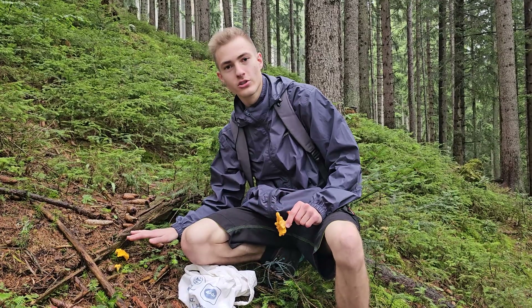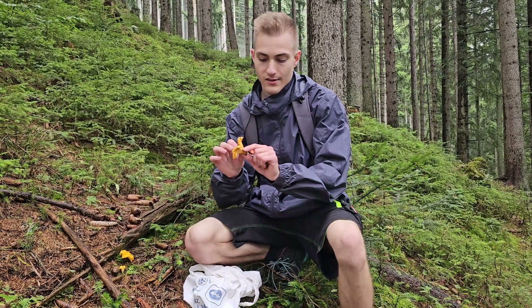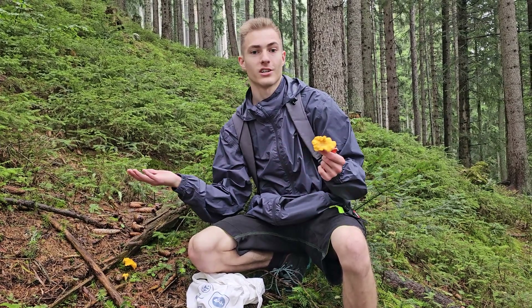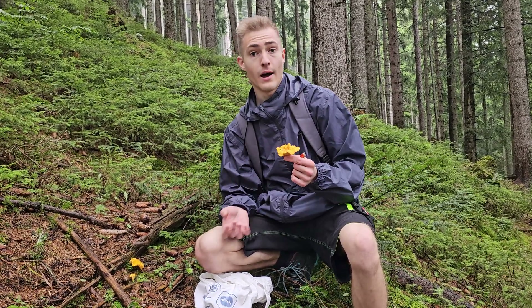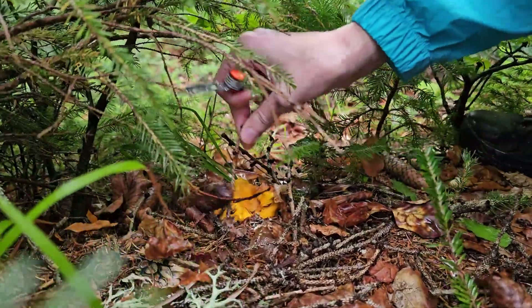Here we have our first golden chanterelle — the one we actually came looking for. As you can see, today they are quite vibrant because it's just been raining. It's really late in the season and there aren't many of them around, but you can clearly spot them when there are any.